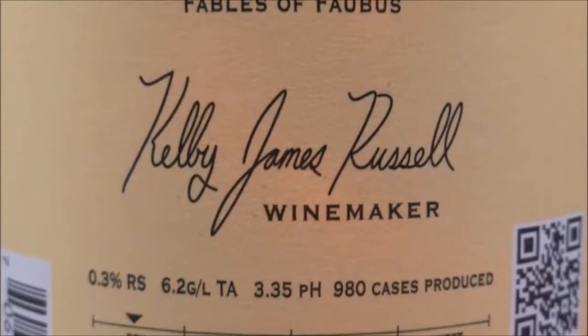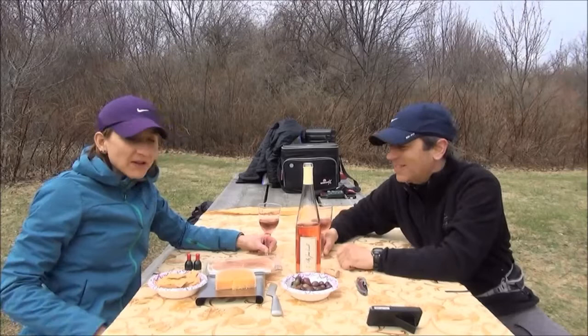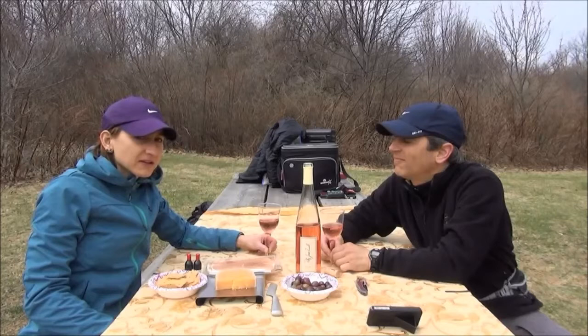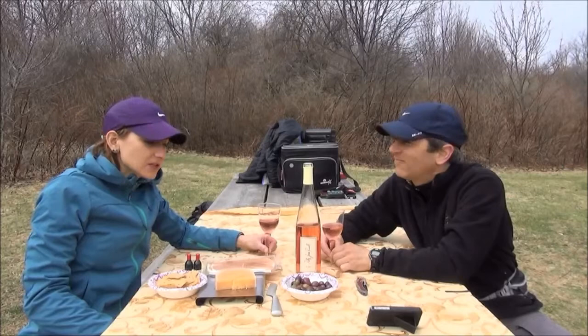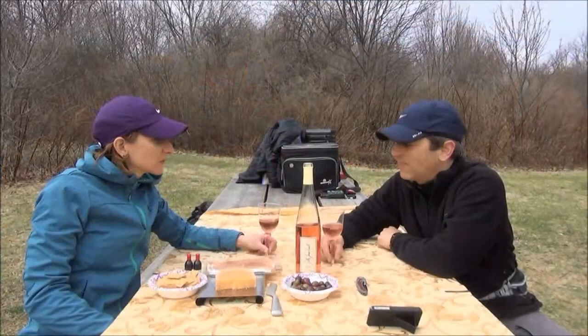When we do this type of hike and then a picnic afterwards, we try to bring very simple things to munch on and something to complement a wine. We usually do a lighter style of wine - Rosé is really our favorite for picnics. So we have a five-year aged Gouda, some mixed olives, some prosciutto, and of course some crackers as well. We also have some vegetables in the cooler.